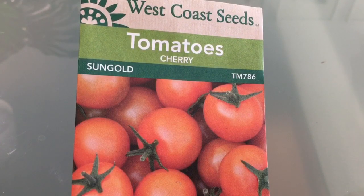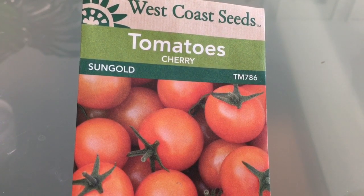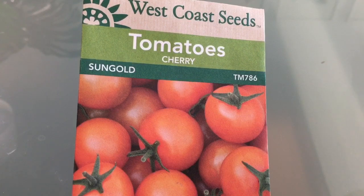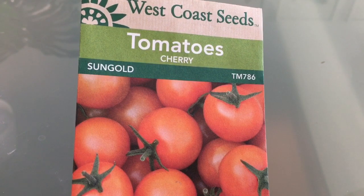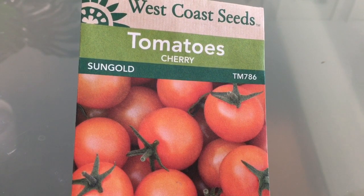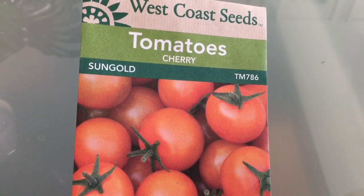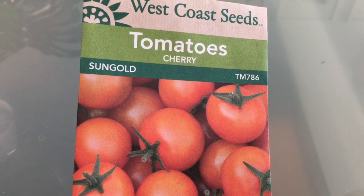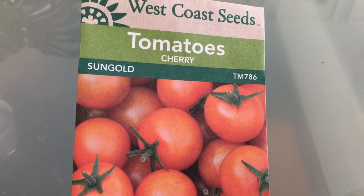And last of my indeterminate varieties is the Sungold — definitely an absolute must-grow tomato every year. I don't know that there is any cherry tomato that compares in flavor to Sungold. Sometimes these will crack if we've had a lot of rain, but if you stay on top of picking them, you don't have to wait until they're completely ripe. As soon as they turn sort of an orangey yellow color you can pick them, eat them if you like them a little tart, or let them ripen off the vine and they're still excellent. These are a little pricier because they are a hybrid, but they're just so good.